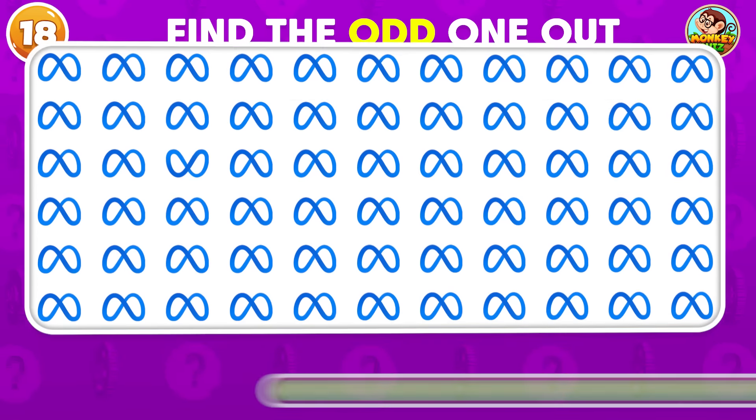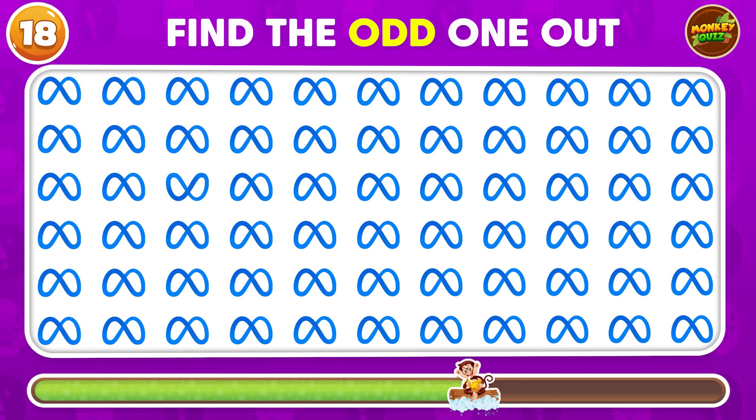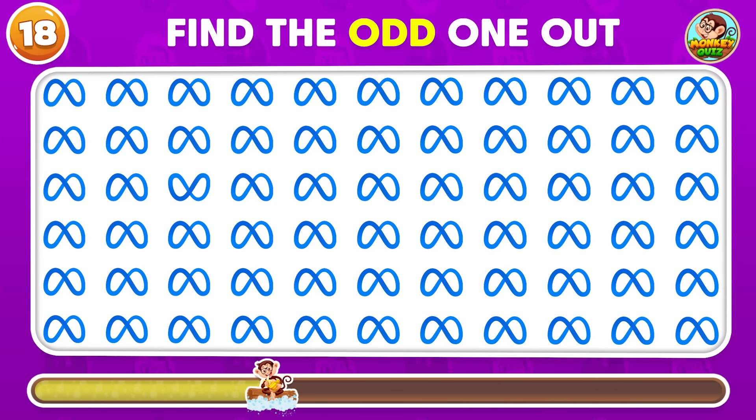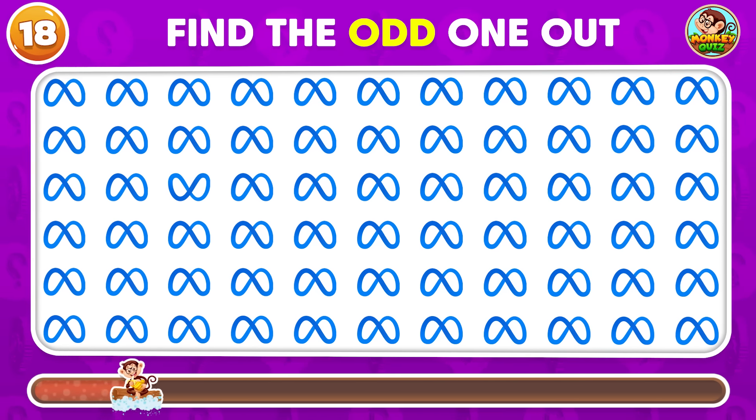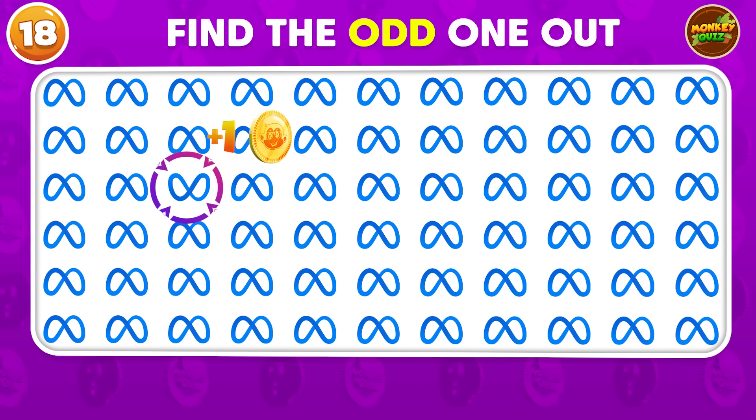Find the unique Meta logo! It's right here!